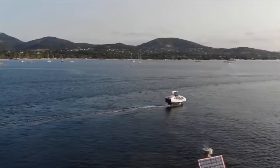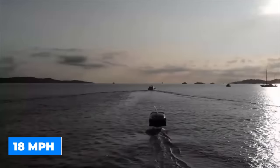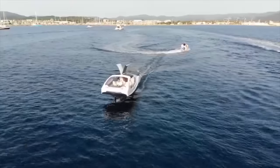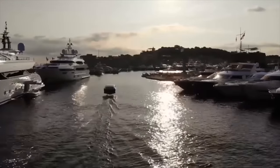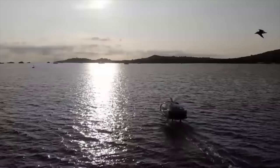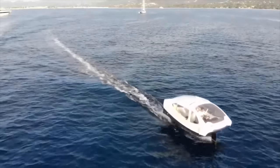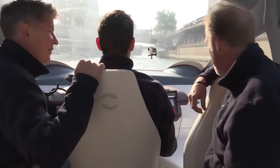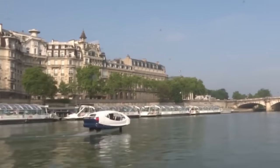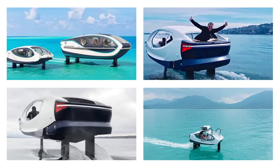Three carbon fiber foils raise its composite fiber hull 60 centimeters out of the water, enabling a smooth cruise at 18 miles per hour. Enter through the gull-wing doors and sit in comfort with heating and air conditioning, and precise control provided by the fly-by-wire system. Optional additions include an audio system, premium seating, an anti-fouling system, and tinted windows for privacy. With the Sea Bubble, the future is now gliding across the water's surface.